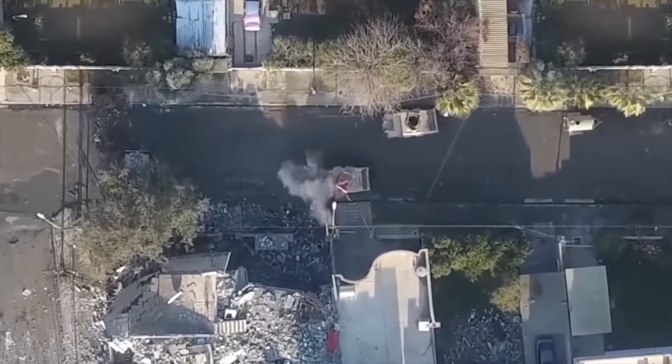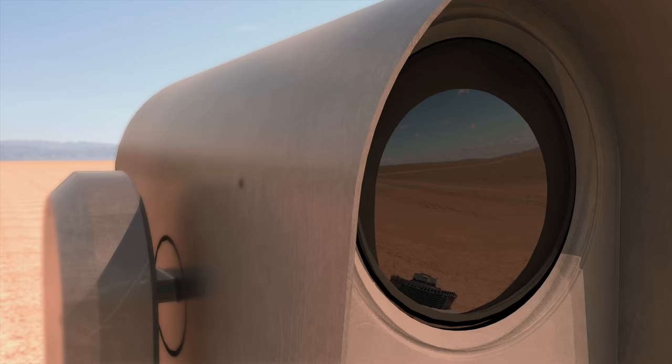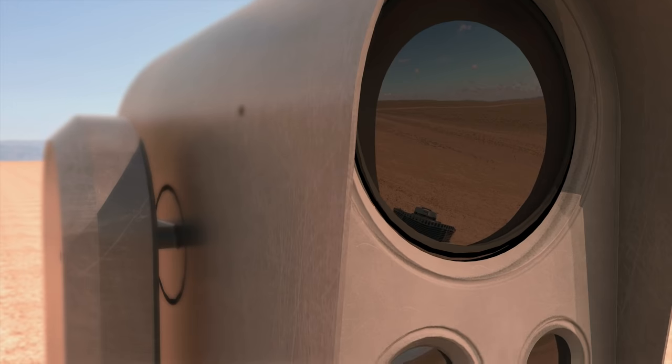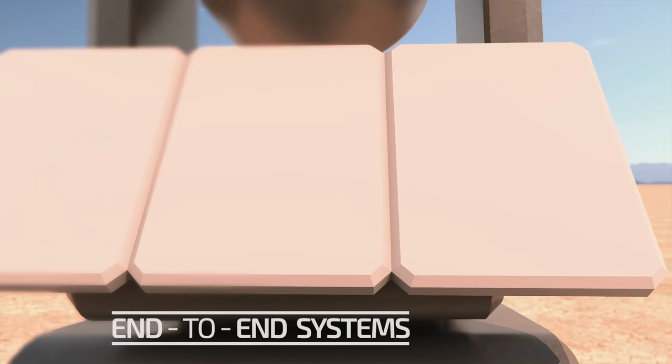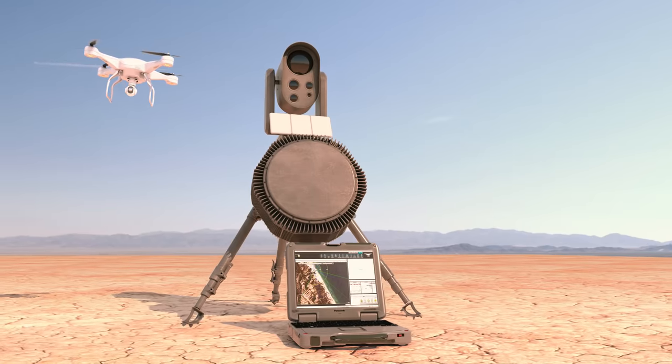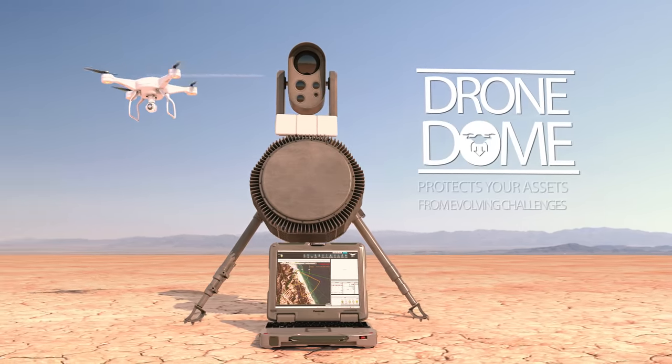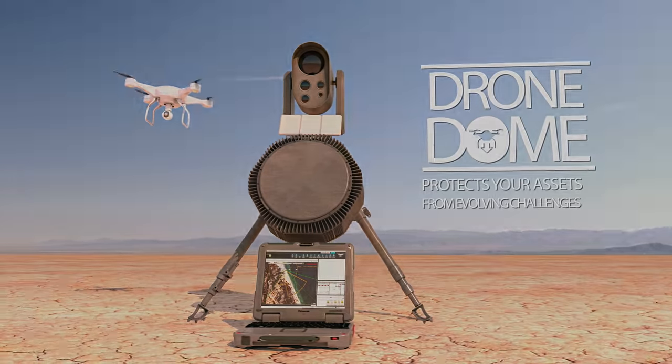There was no definite solution until now. We at Rafael have harnessed the best of breed technologies available to create an end-to-end system for hostile drone detection, interception, and destruction. Drone Dome protects your assets from evolving challenges.